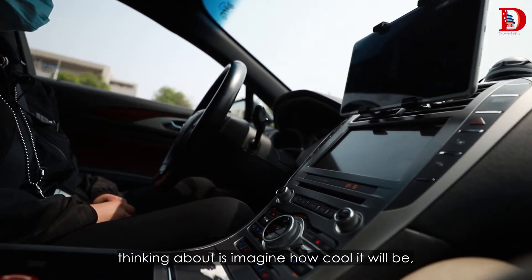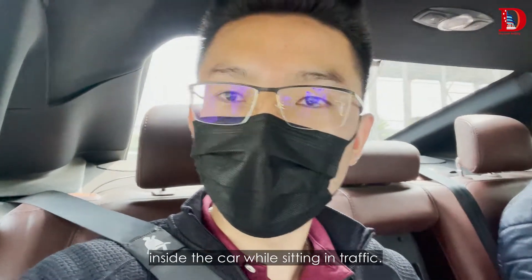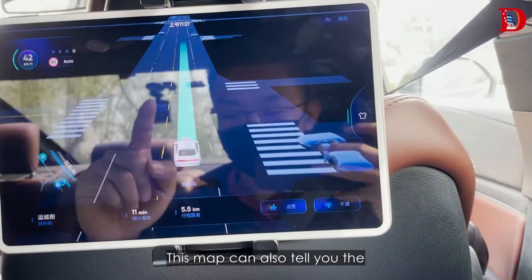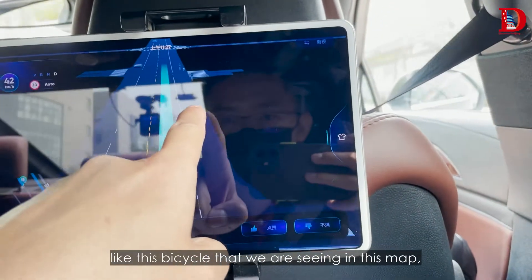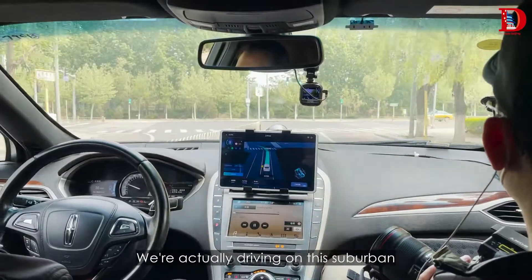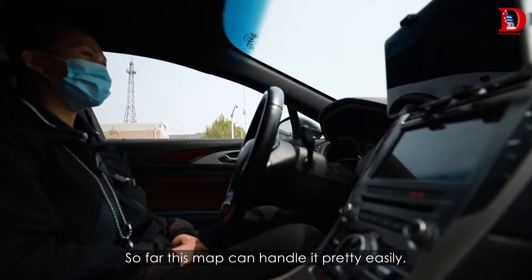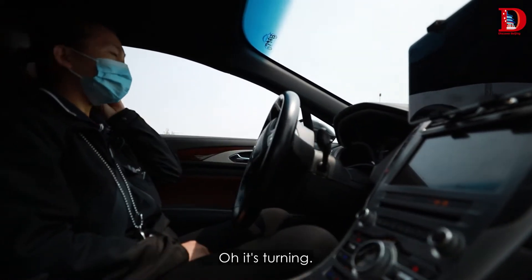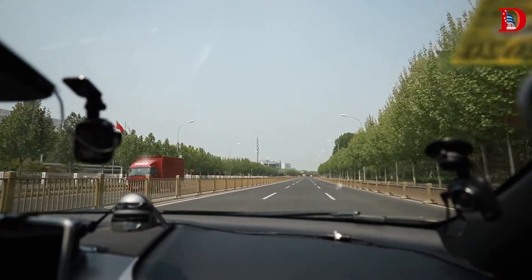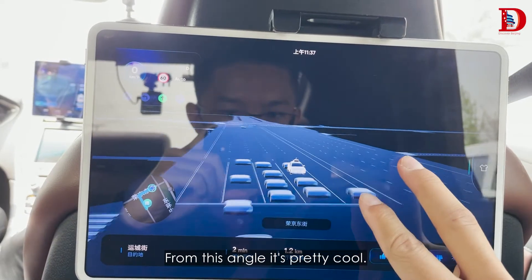Not gonna lie, the only thing I'm thinking about is how cool it will be to have breakfast and do our morning routine inside the car while sitting in traffic. On the screen you can see exactly where you are on the map, and it also shows the surrounding environment — like this bicycle we're seeing on the map and any potential dangers. We're driving on a suburban road and there aren't that many people on the streets. The map handled everything pretty easily. Oh, it's turning — really unbelievable to see this from a bird's eye view.